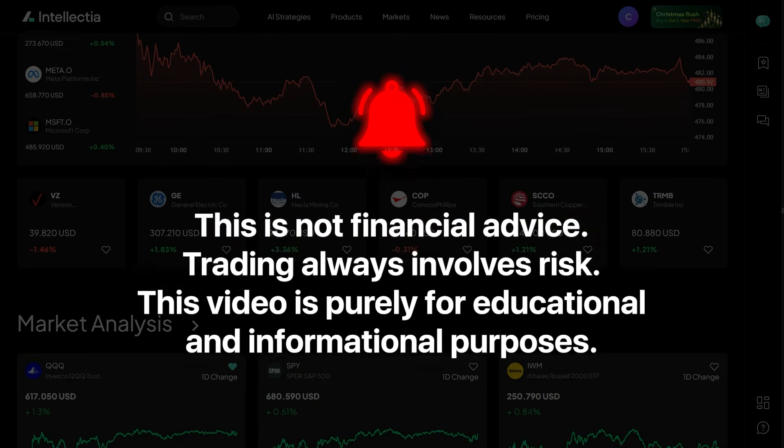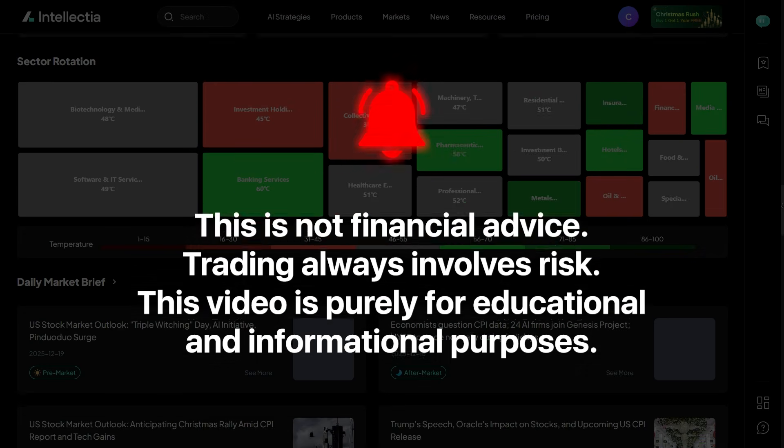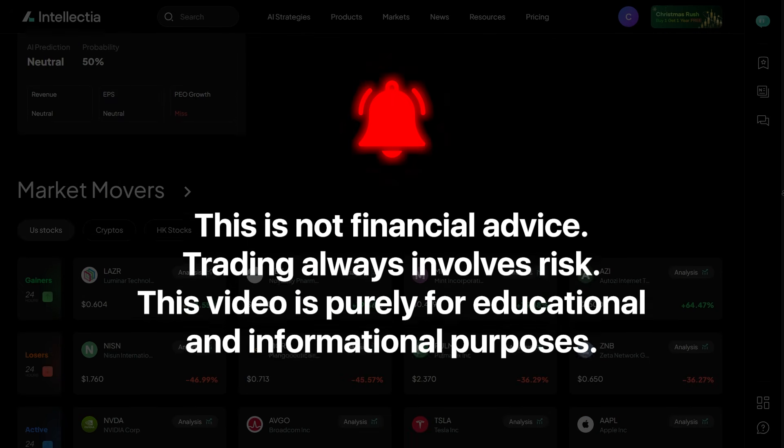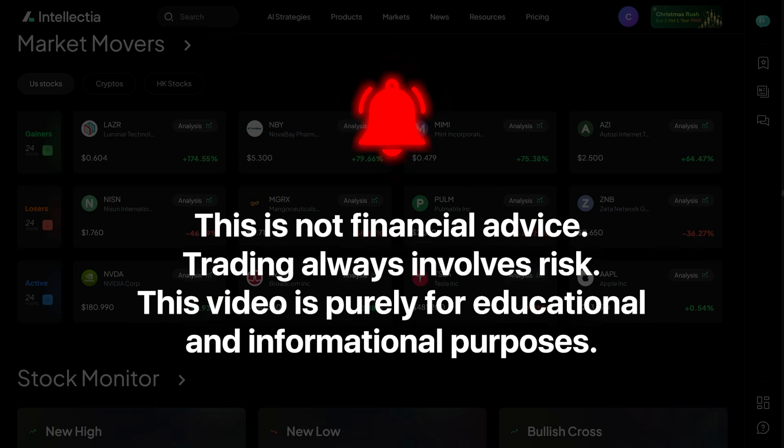And just a quick reminder — this is not financial advice. Trading always involves risk. This video is purely for educational and informational purposes. Alright, let's jump in.